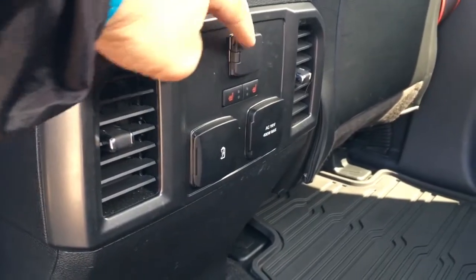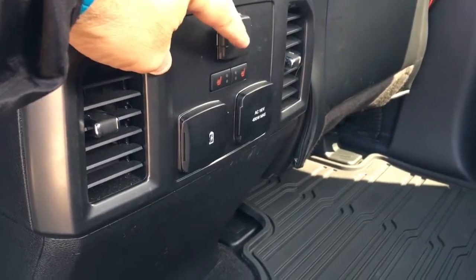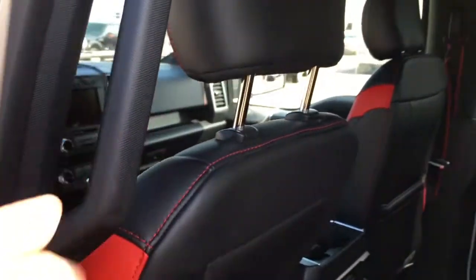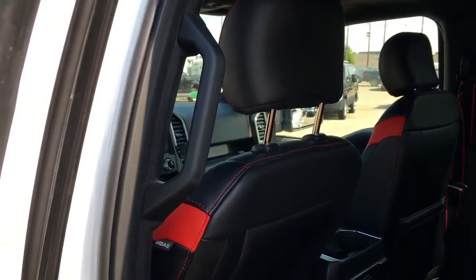In back of the front console, there are two front-dependent climate control vents. Three power outlets: one 12-volt DC, two USB, and one AC 110. It does have heated seats back here, a rubber tray-style floor liner, massive room, and grab hooks in all four access points.